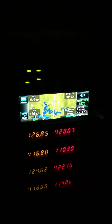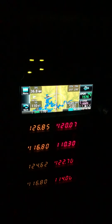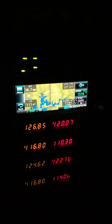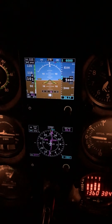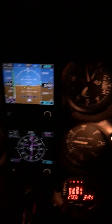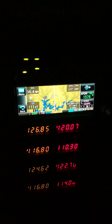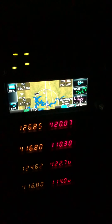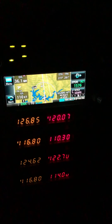I put a new GNX 375 in last year. I really like it, it's worked good. Now with the new G5s, it makes life that much easier. You can see on the GNX 375 we're about 36.3 nautical miles out, ground speed 110 knots.